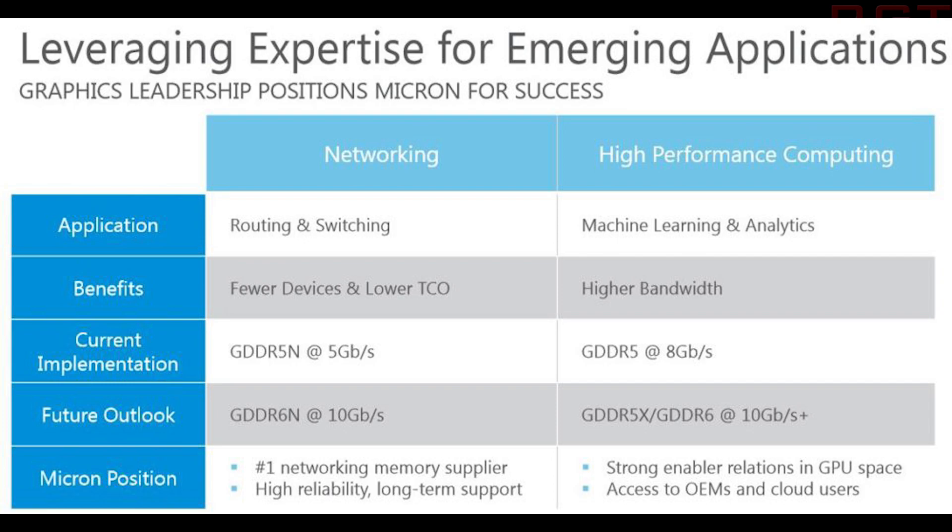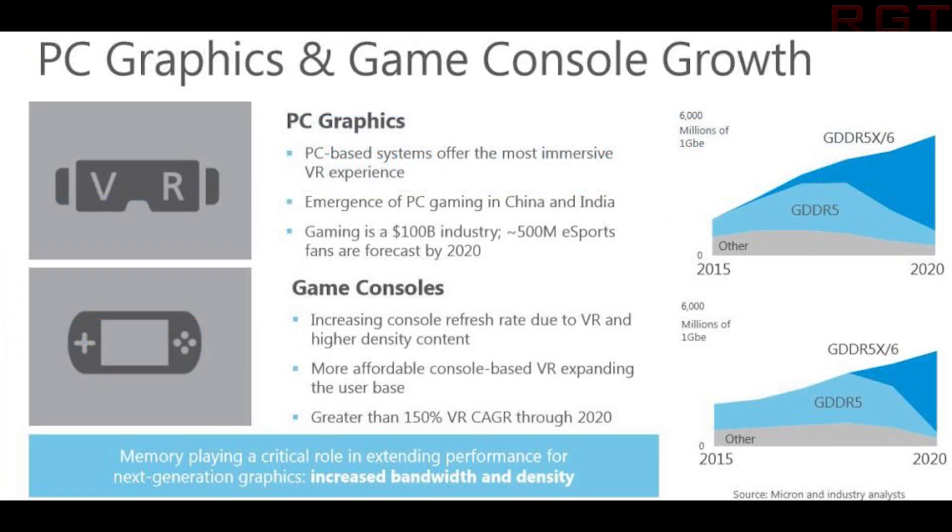It is obviously pretty clear that HBM2 will become cheaper for developers and everybody else to actually implement into cards in the future. It's just that for the moment it is fairly expensive, so perhaps by the time GDDR6 arrives and starts to make an impact, maybe the cost of HBM2 will be brought down enough to the point where it doesn't matter as much, or it's just going to be a competitor to HBM2.